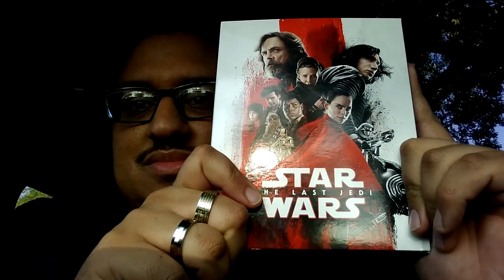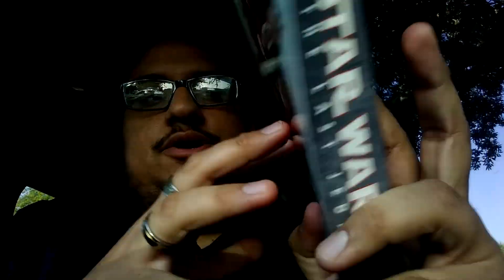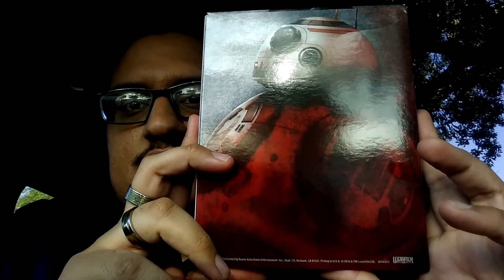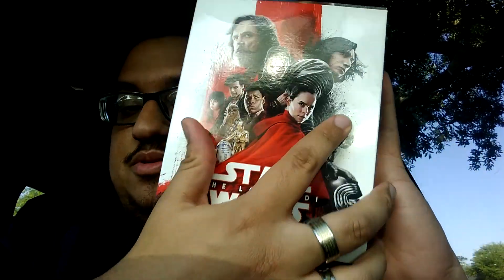Here it is. I love the cover, by the way. I love this cover art — it's so nice. There's the back. Nice shot of BB-8. That's pretty cool. Was not expecting him to be in the back.